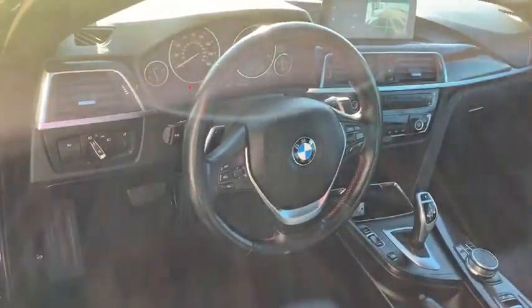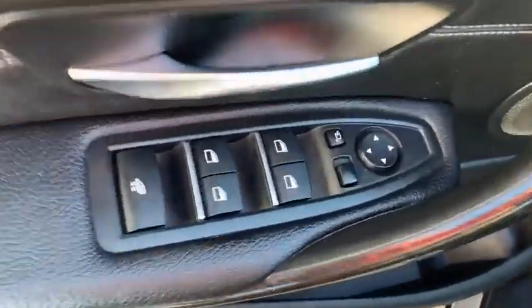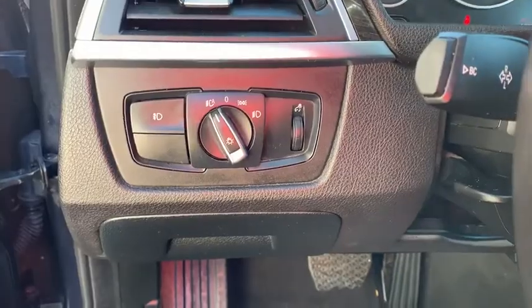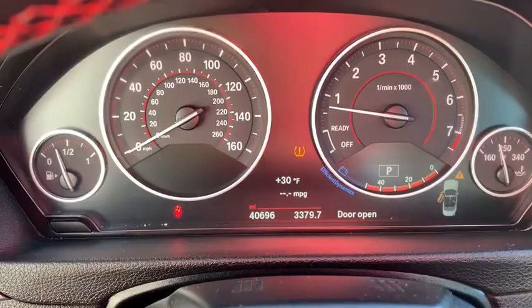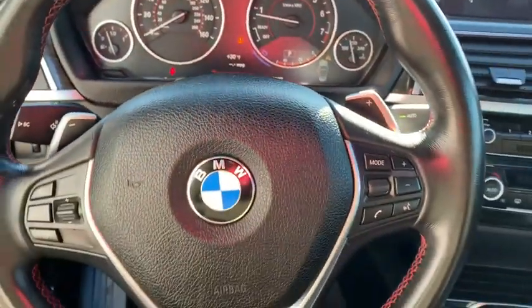Here are some of this vehicle's great options: power passenger seat, traction control, leather-wrapped steering wheel, dual airbags, power steering, four-wheel disc brakes, universal garage door opener, fog lights, power windows, CD player, rear window defroster, security system.